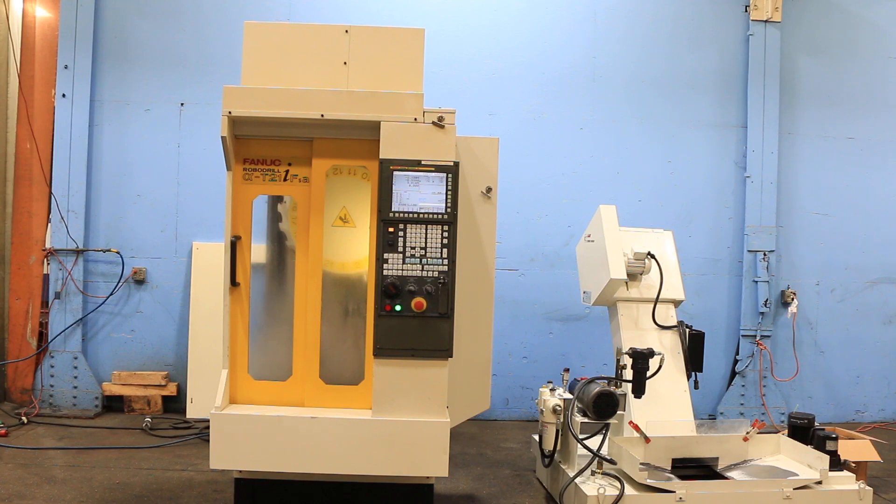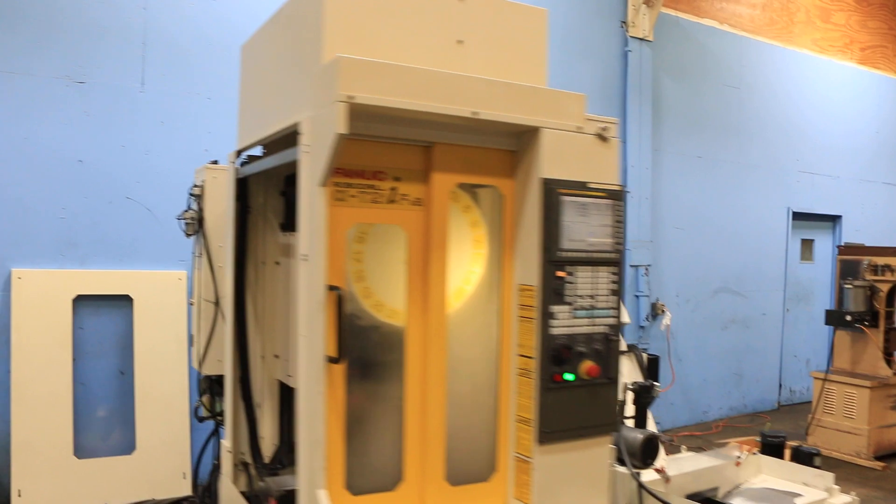Right now we are running. We are going to show you on the side because you can't run with the door open. We took the side panel off.